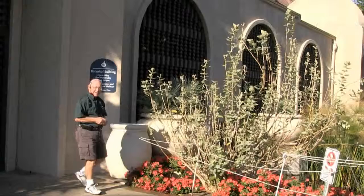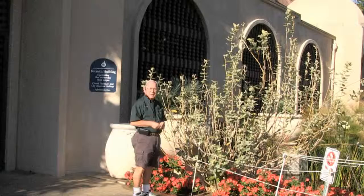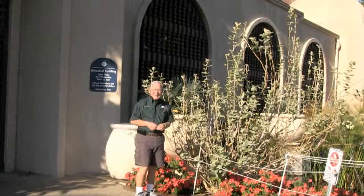We're here in San Diego, at the botanical building in Balboa Park. Here's a shrub among many here in the park, but this one's special. It's from India. It's called Calotropis gigantea.